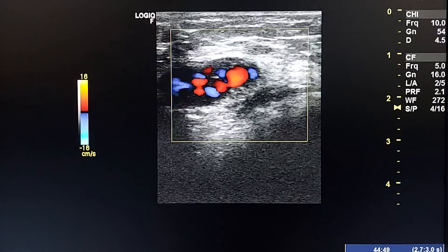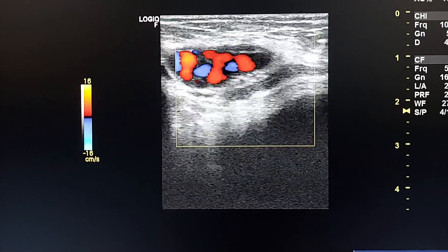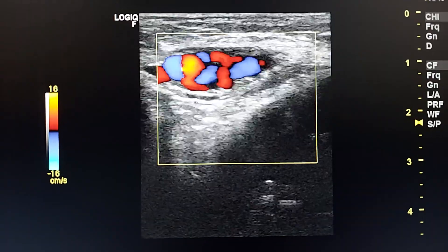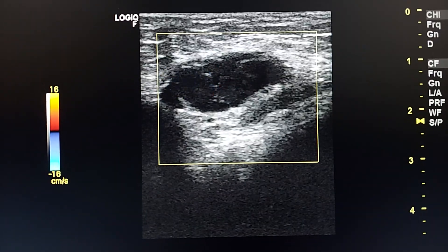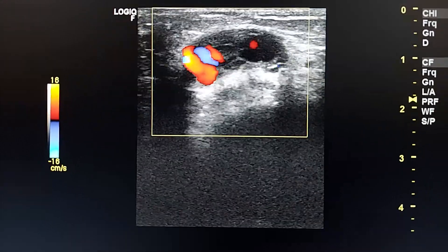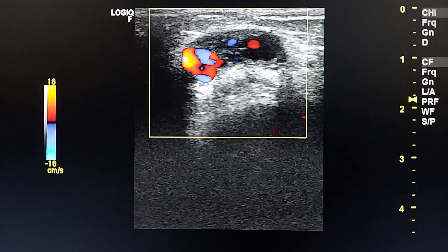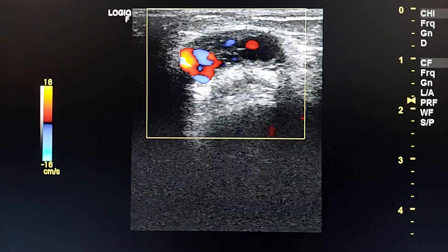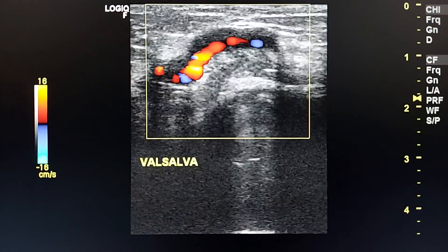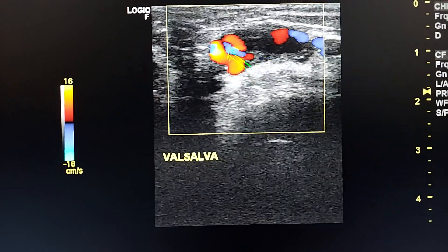By color Doppler, it is vascular and compressible with venous flow inside it. We see internal flow inside these venous channels by compression and Valsalva maneuver. We see reflux inside these veins.